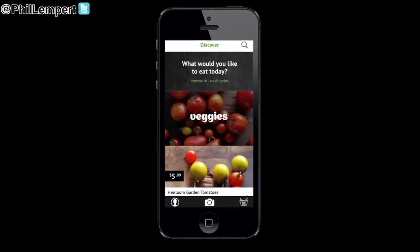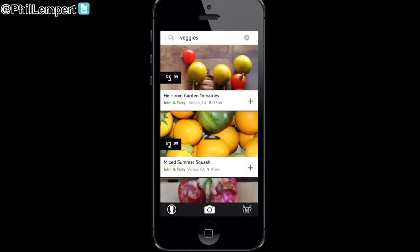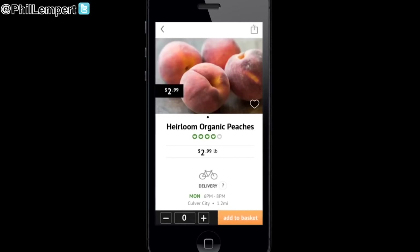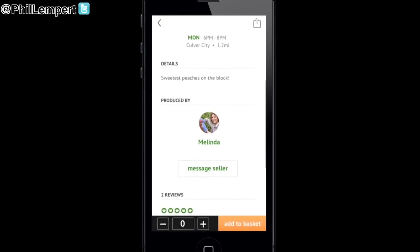For consumers, they can simply log on to the app, view local options, and buy from multiple gardens in one cashless transaction. Basically, sellers are able to connect with local shoppers and sell their produce right in their own neighborhood.